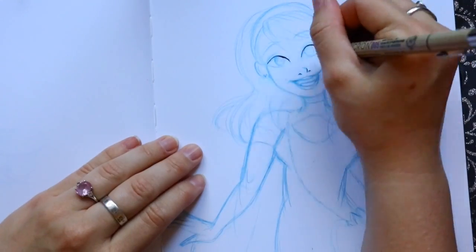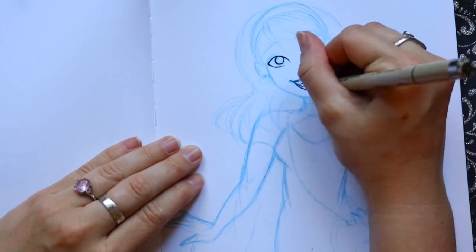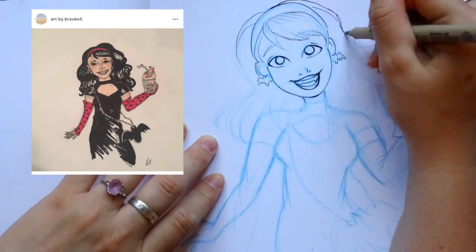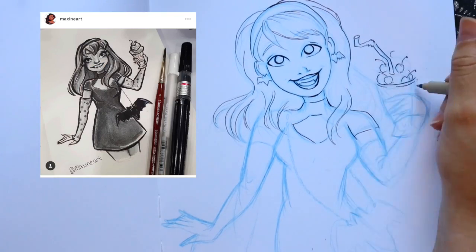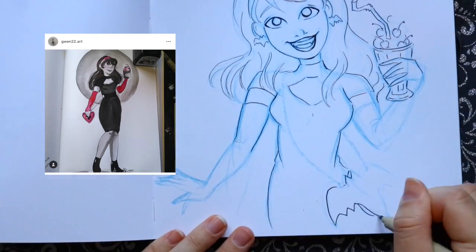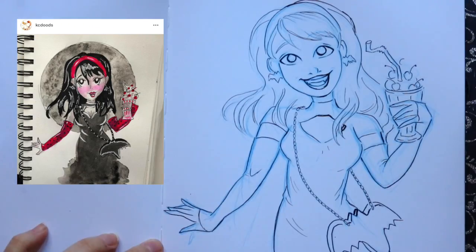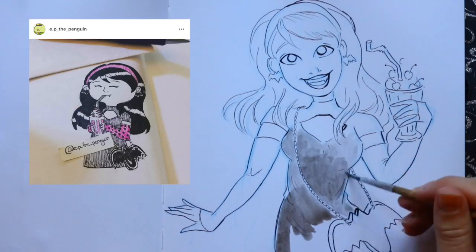Hey guys, it's me Priscilla. For today's Inktober challenge, I put up on Instagram a 'draw this in your style' challenge. I've done a couple of these on Instagram already and thought let's do another one. The only rule was to draw this vampire character in your own style — however, to do it in ink.